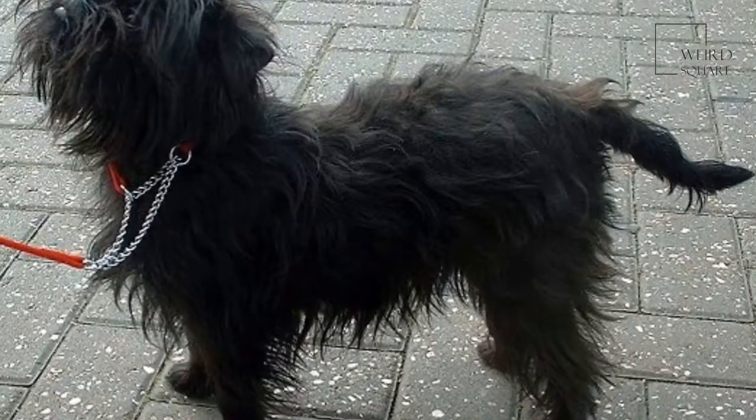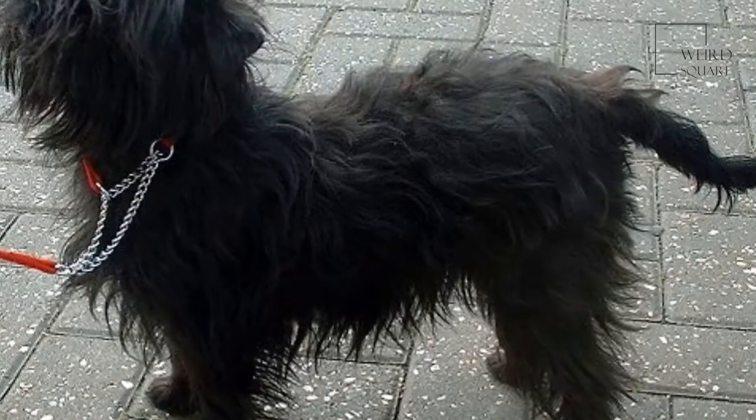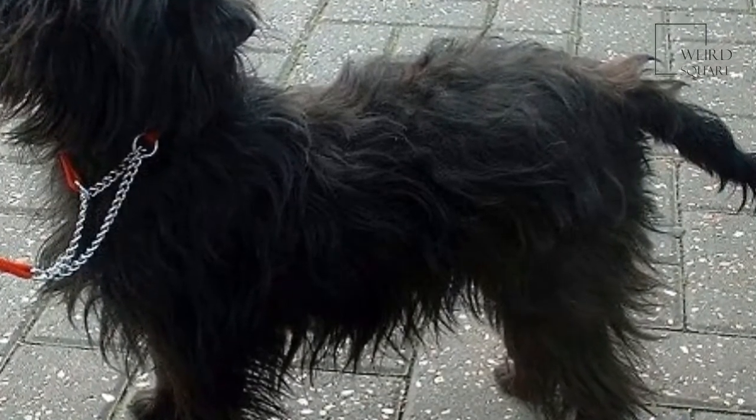The Affenpinscher was imported into the USA after the Second World War, where today more Affenpinschers exist than anywhere else in the world combined.